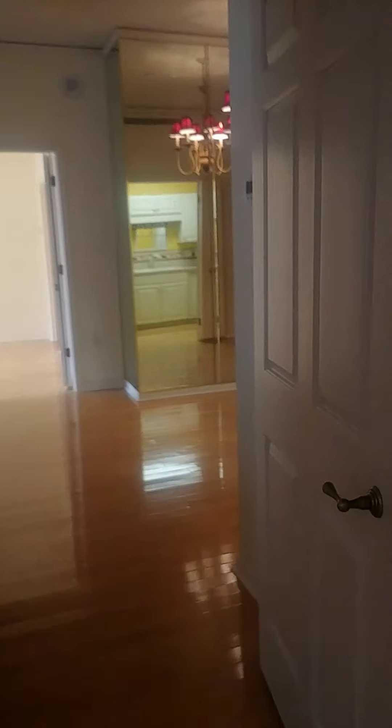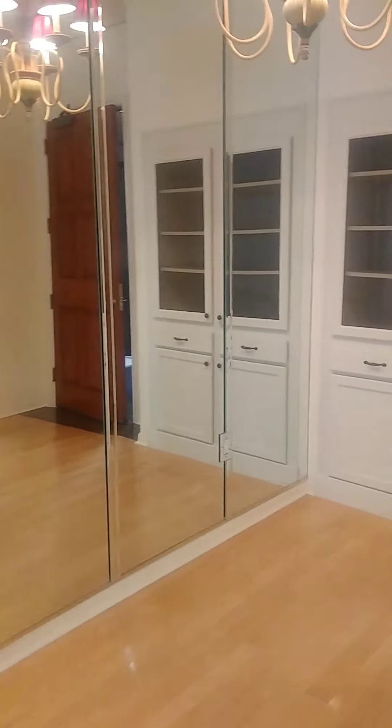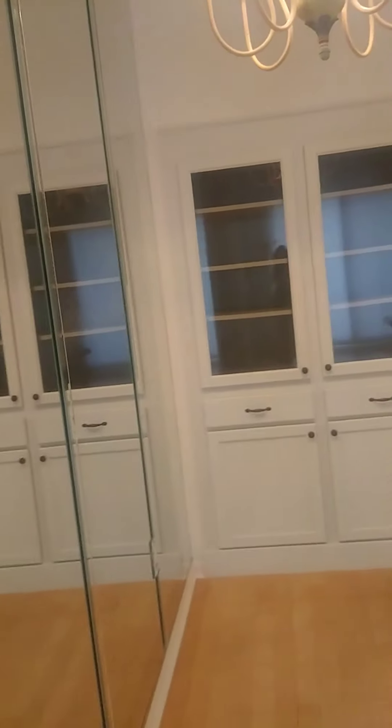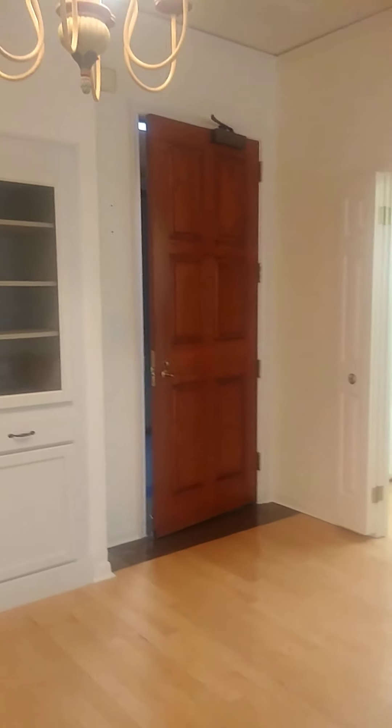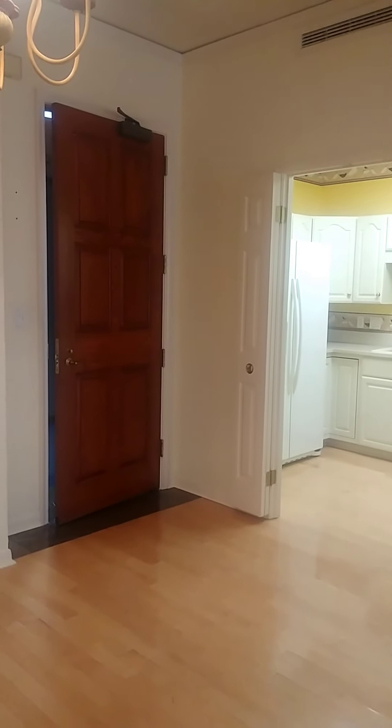So this is 2213. Again, E floor plan, 1,062 square feet. If you have any questions, give us a call. Thanks for looking and have a blessed day.